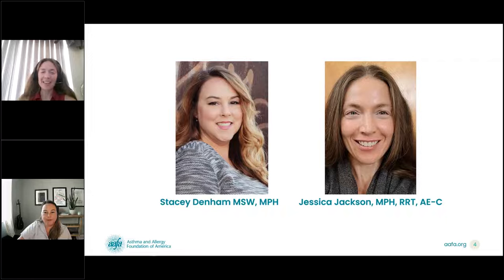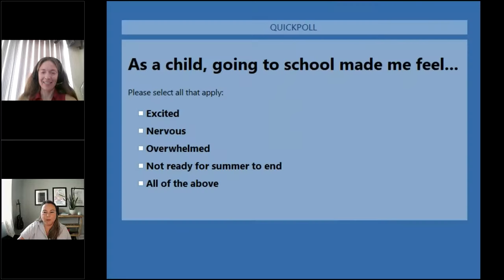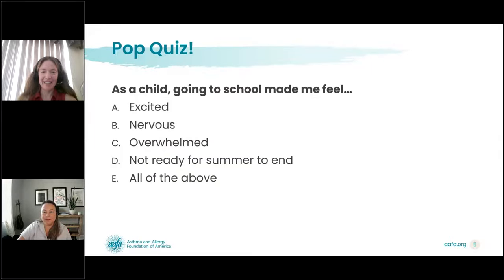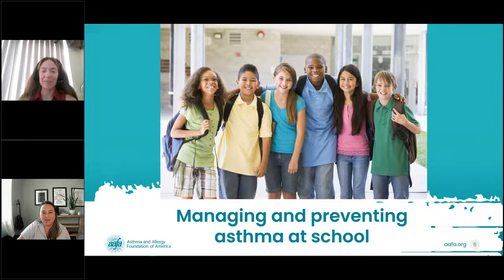I am looking forward to talking with you all today about how to manage asthma in the school setting. We're going to start off with a quick quiz to get a read on how everybody used to feel about going back to school. It looks like it's a mix of all of the above. I also felt a mix of all of those things before I went back to school. Now I'm going to hand it back to Stacey, who's going to talk about managing and preventing asthma at school.